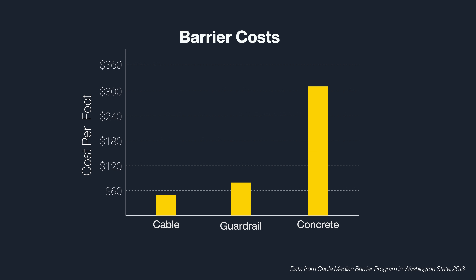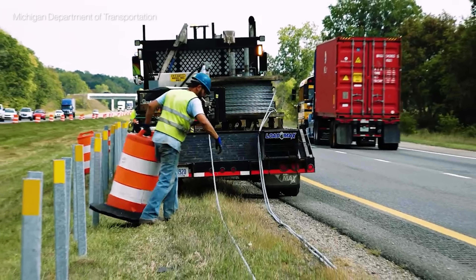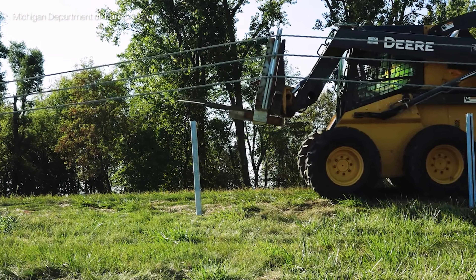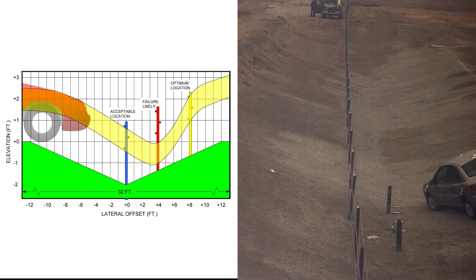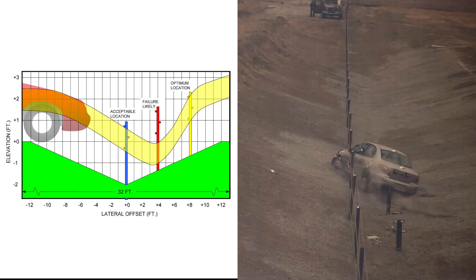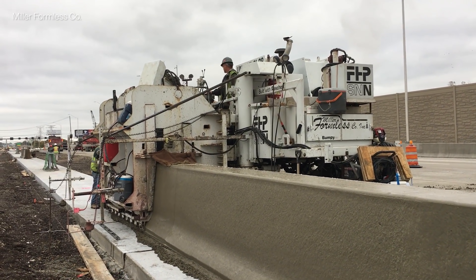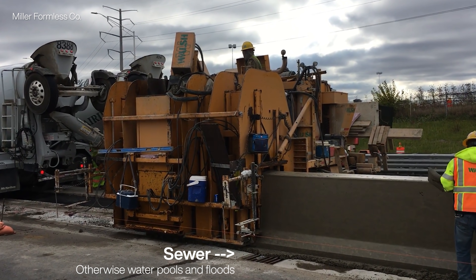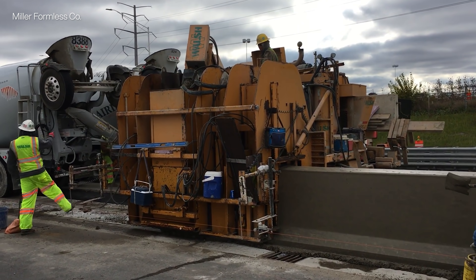Cable barriers are several times cheaper than concrete and 40% cheaper than guardrails because they use fewer materials and lighter machinery, which reduces logistics, construction, and product costs. You can also install cable barriers on slopes, which saves money on landscaping. In comparison, concrete barriers can require heavy machinery, a sewage system, flat ground, troublesome logistics, and more time.